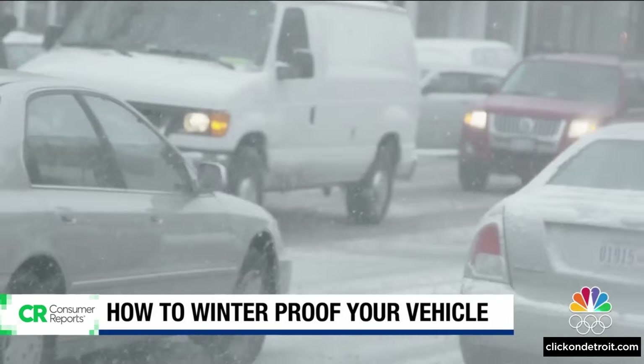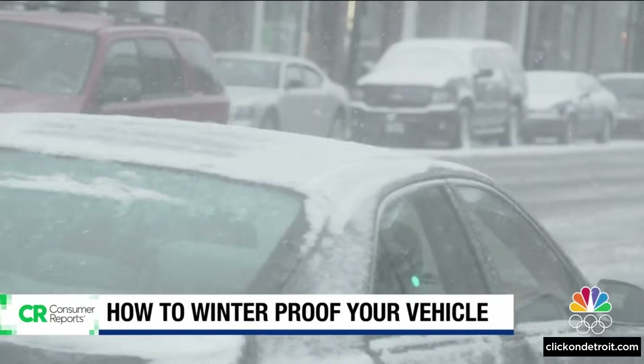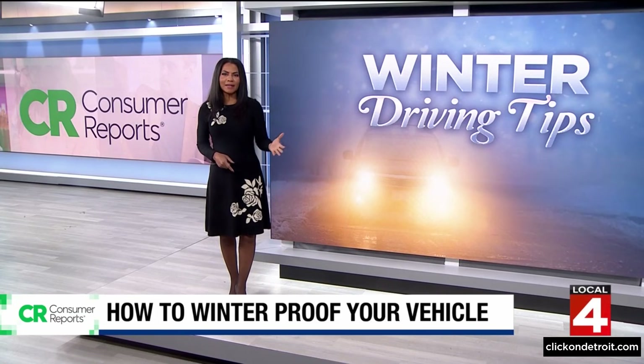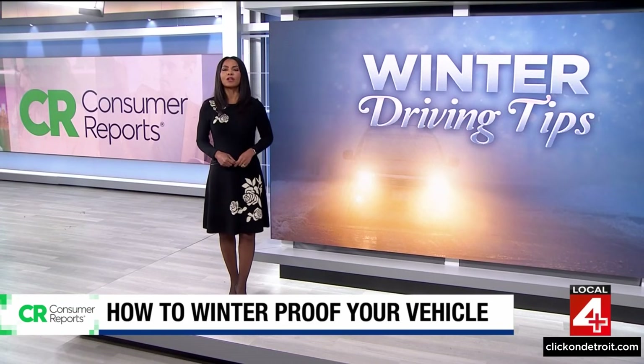In the end, the best way to stay safe in winter conditions is also the easiest — if you don't have to go, stay home. Consumer Reports has one more tip: don't forget about that emergency kit. Keep that in your car. The right supplies can help you get moving again, or make it a little safer and more comfortable if you're stuck waiting for help.